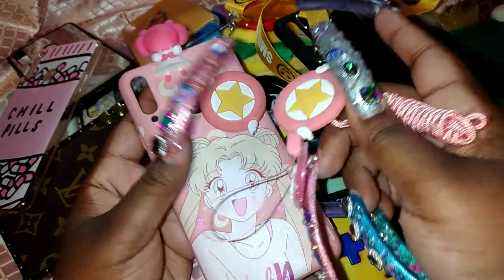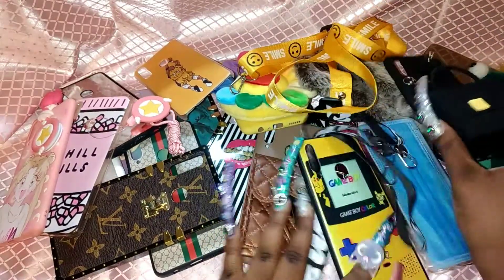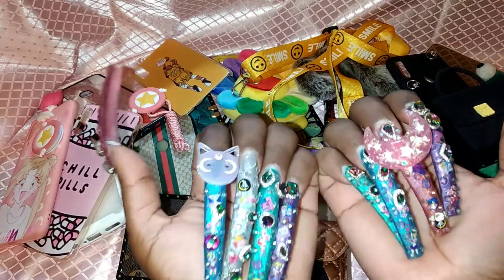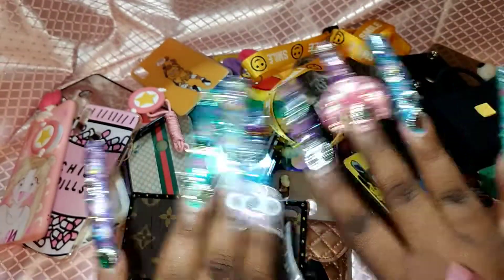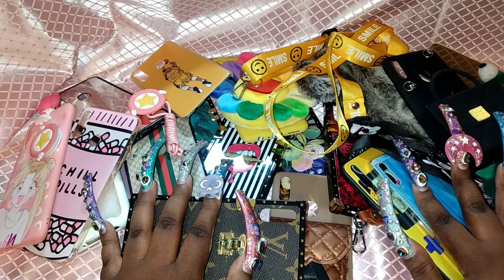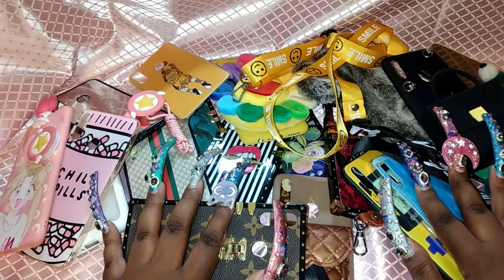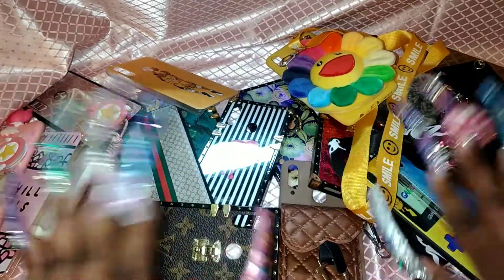So yeah, this is my collection of phone cases — not too much, not too little, just enough. Y'all can see my little Sailor Moon case — this is not a game, I love Sailor Moon. I need to get some Sailor Moon stickers too. This is my little phone case collection, and I purchased my phone from Micro Center. If you're interested in the type of phone I have, or looking for discounts, Micro Center is definitely the spot — they're known for having all the electronics. So definitely check them out! Alright guys, that's my little haul — I'll see you on the next video!